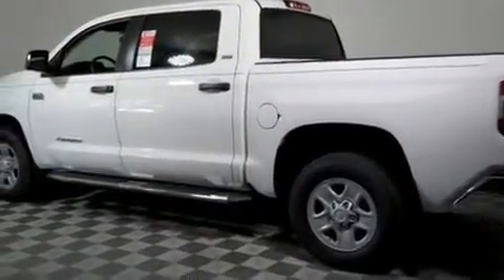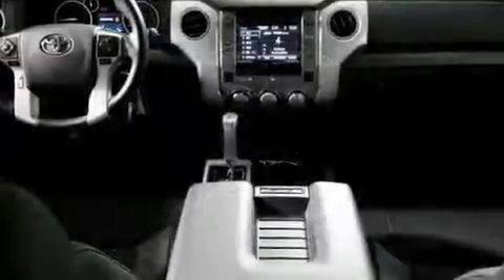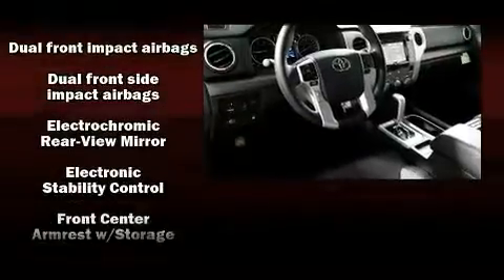It's equipped with tons of terrific amenities, but it won't break your budget, such as remote keyless entry, a tachometer, variably intermittent wipers, a trip computer, a rear step bumper, a trailer hitch, and air conditioning.